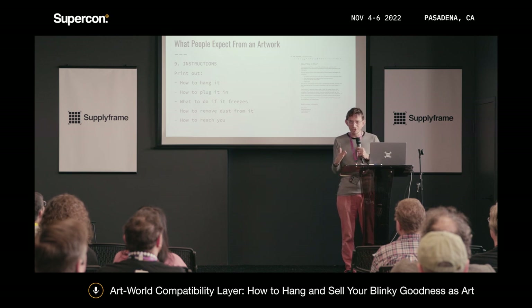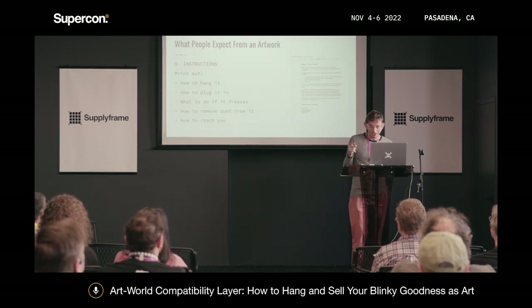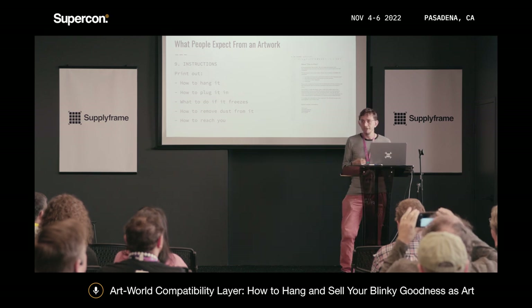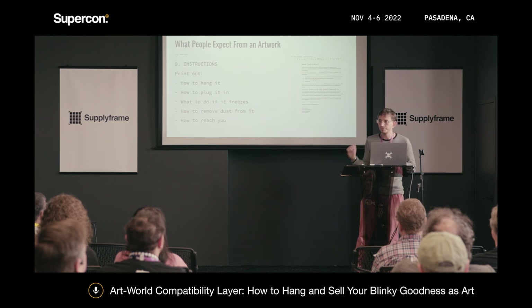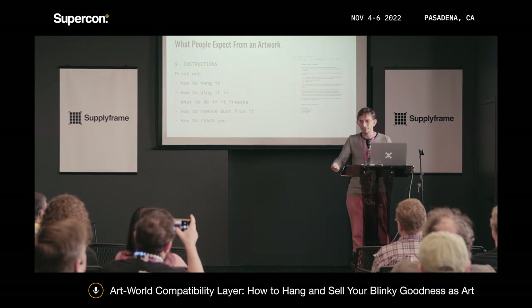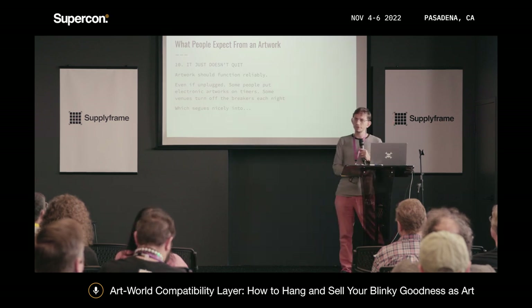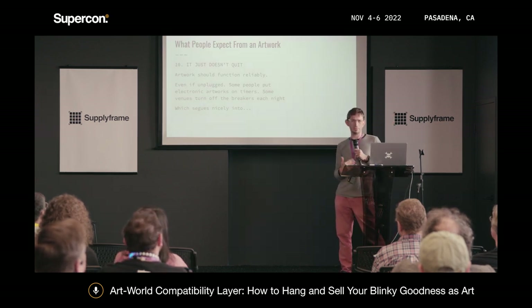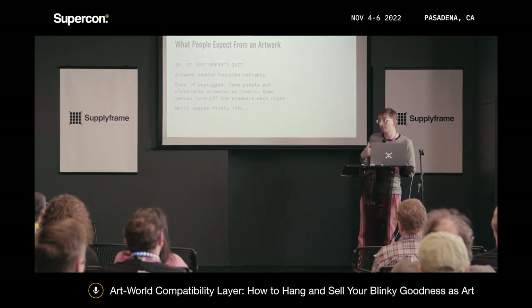People also like having instructions. Just do a little Google doc — a one-pager: how to hang it on the wall, how to plug it in, what to do if it freezes, how to remove dust, and how to reach you in the future. Print it out. Put it on paper. And people expect that art is reliable and functions, so let's talk about the electronic side of things.